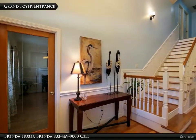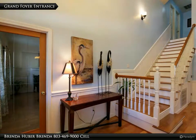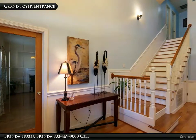The grand foyer greets you upon entering this lovely home. It has hardwood floors and measures 8 feet 7 inches by 8 feet 6.